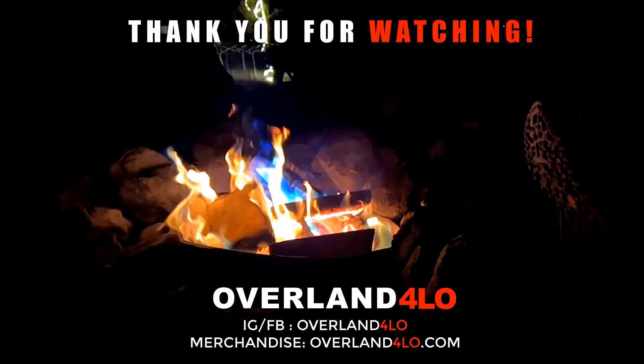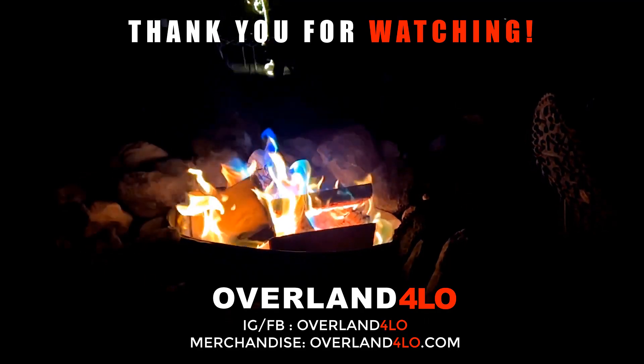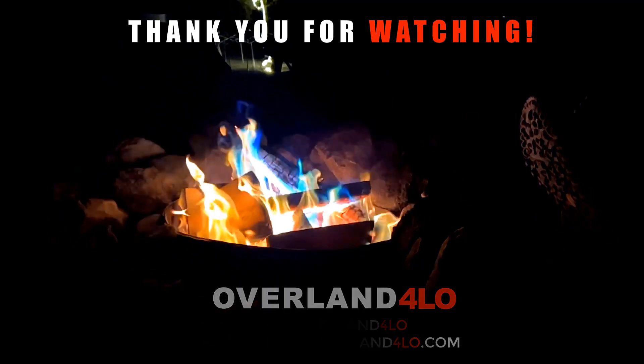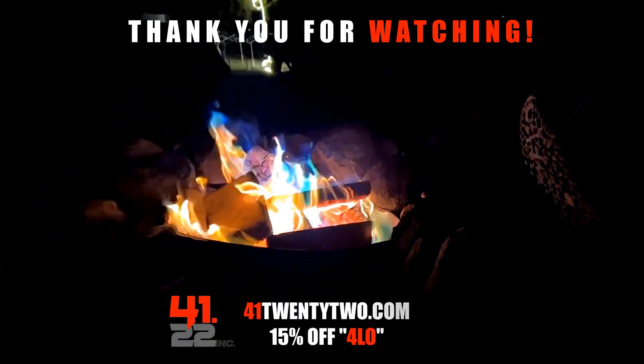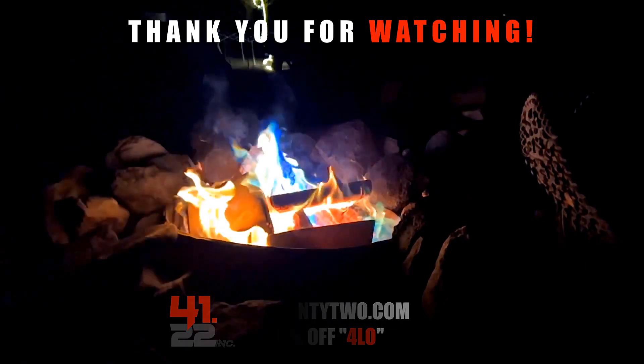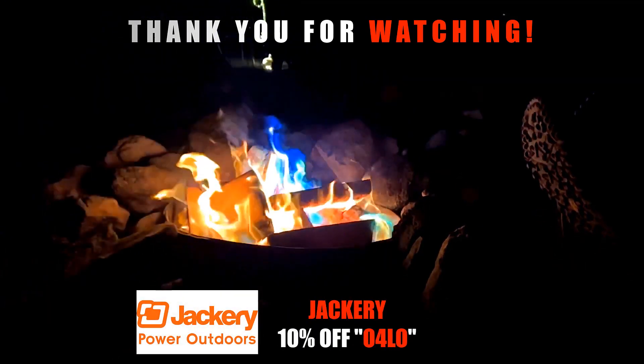All right guys, that's it for today's video. Thank you so much for watching our typical weekend. Please don't forget to leave a like, comment, and subscribe, and we'll see you next time. Bye!